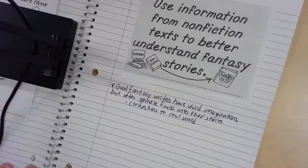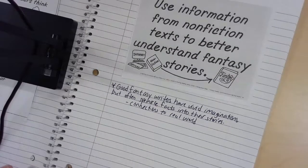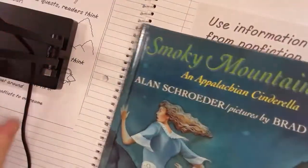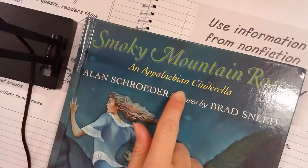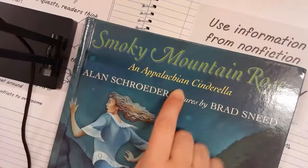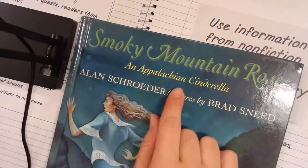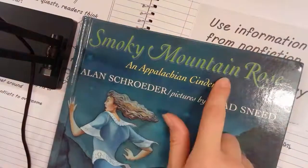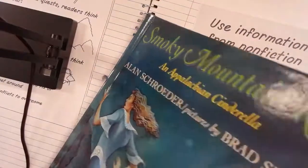So there are lots of reasons why good fantasy has some nonfiction sticking points. I'm going to be reading this story today and I want you to follow along, then in your notebook jot down what connections you notice to the real world. The story is called Smoky Mountain Rose, an Appalachian Cinderella. Right off the bat, some of you should be writing down 'Appalachian — that's a real place.' The Appalachian Mountains, the Smoky Mountains — those are real places.